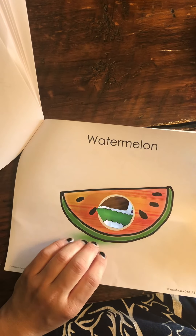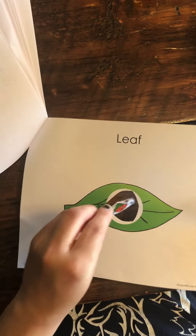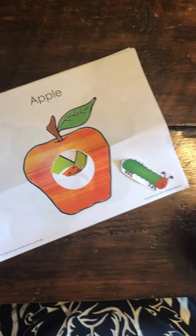But then he had a bellyache. So then he ate through one nice green leaf. Munch, munch, munch. And he felt much better. The end. So that's the end.